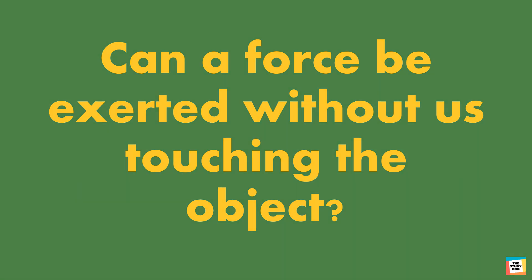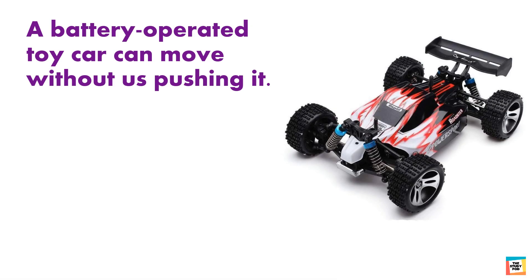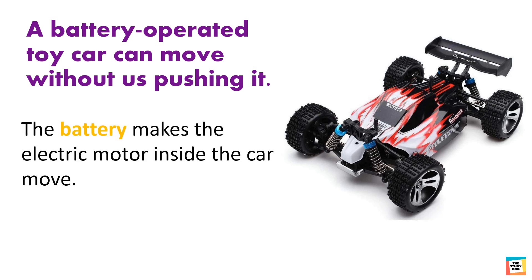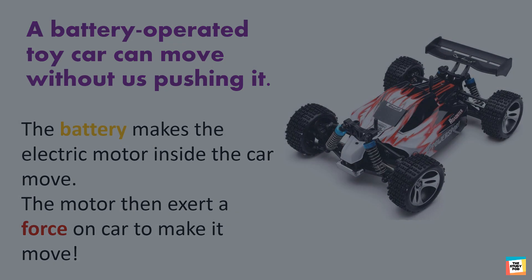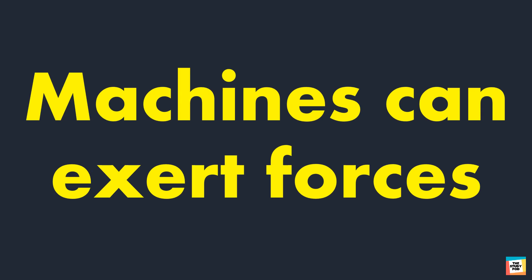Can a force be exerted without us touching the object? Let's find out. A battery-operated toy car can move without us pushing it. The battery makes the electric motor inside the car move, and the motor then exerts a force on the car to make it move. Machines like cranes and fans can also exert force. Yes, machines exert forces. These forces can be used to move things and do work.